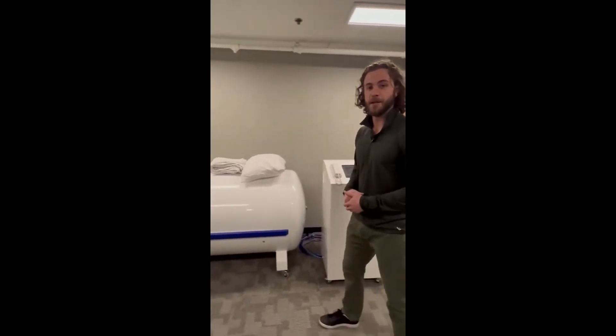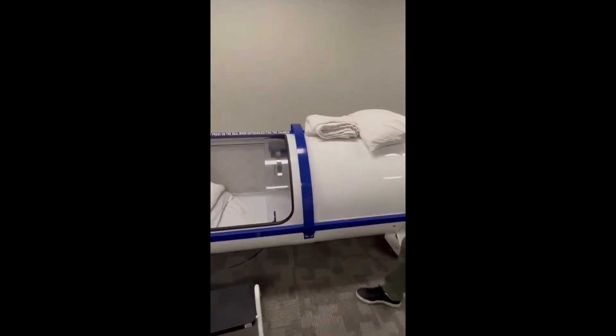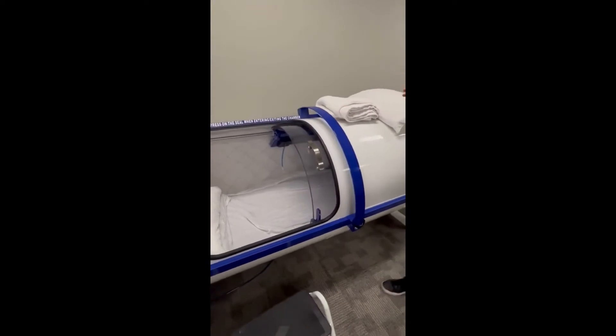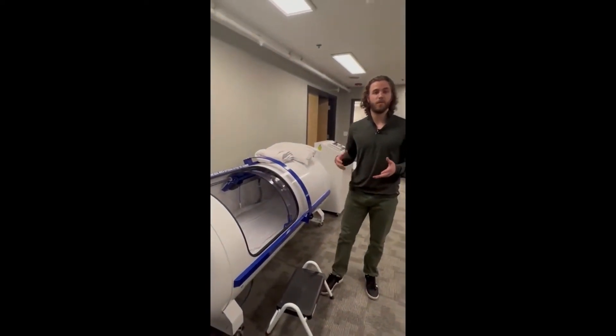This is our hard shell hyperbaric chamber. It reaches up to two atmospheric pressure. In the chamber, the pressure is going to drive oxygen into the liquid portion of our blood, which is our blood plasma.